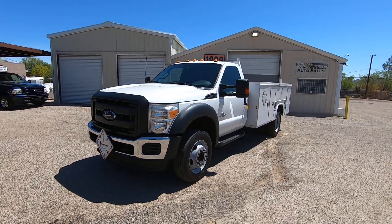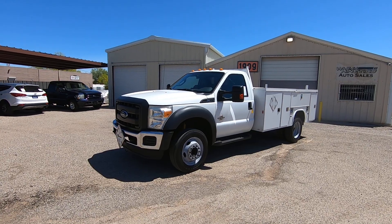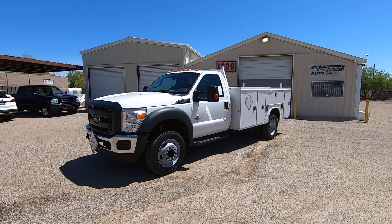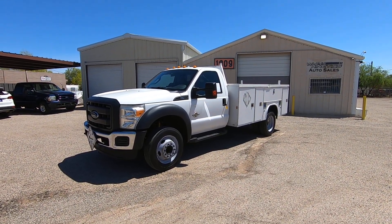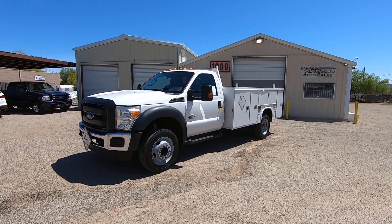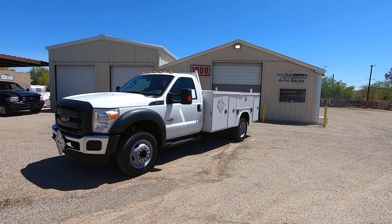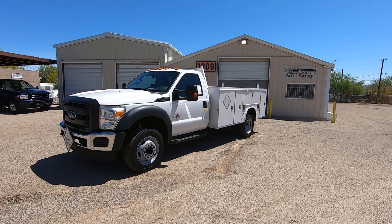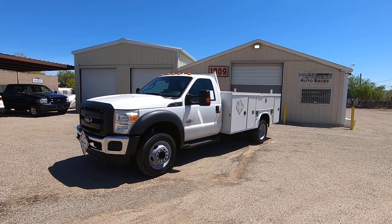This truck is a 2013 F-550. It's an XL, but it's got power windows, power door locks, and power mirrors. It's a really loaded regular cab F-550. It's got an 11-foot utility bed with a 1,250-pound hydraulic liftgate that's aluminum, lightweight. It's a really pretty truck.